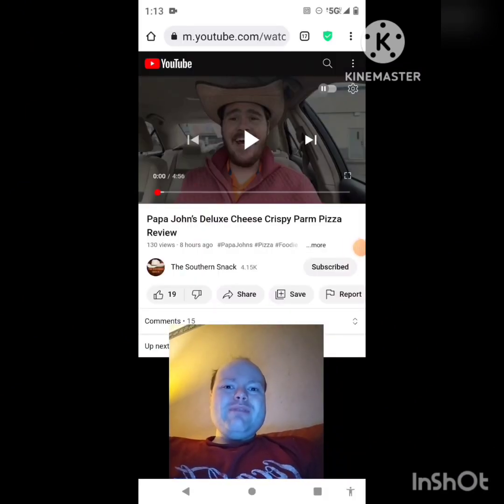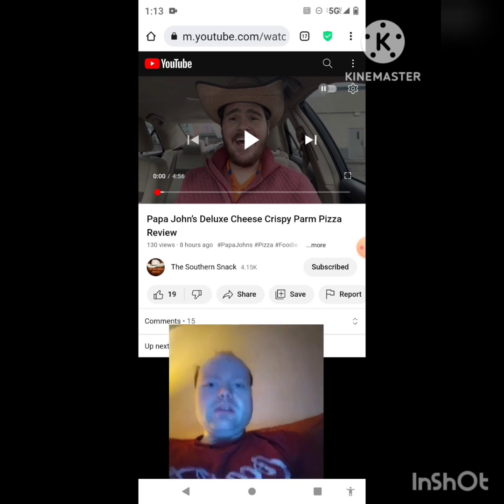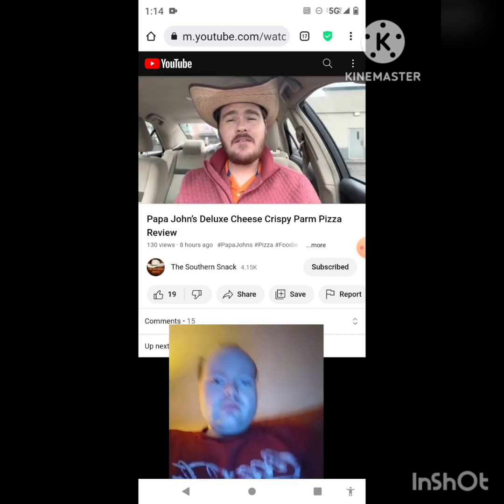Hey YouTube, it's Michael Lambert here. I'm back once again with another reaction video, reacting to the Southern Snack. In this video, Papa John's deluxe cheese crispy Parm pizza review — this is the second new one he uploaded yesterday and I'm going to react to it right now. If any notifications pop up during the video I apologize and I will take care of them.